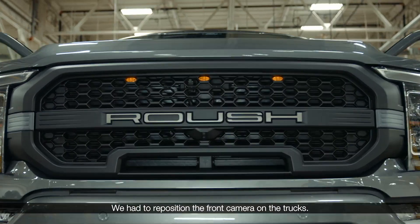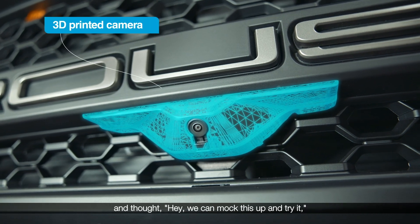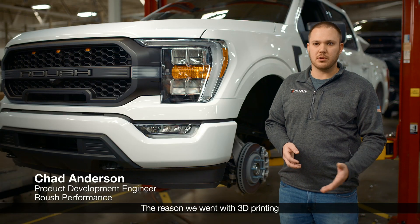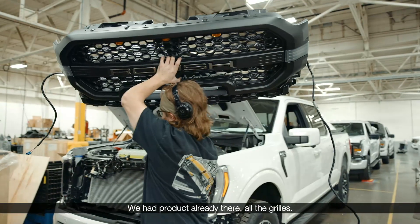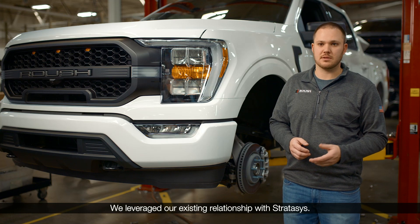We had to reposition the front camera on the trucks, and in doing so, the solution that we came up with — thinking we could mock it up and try it — actually ended up being our production solution for the program. The reason we went with 3D printing is because of the time issue we had. We already had trucks in our facility to be built, and we had product already there — all the grills.